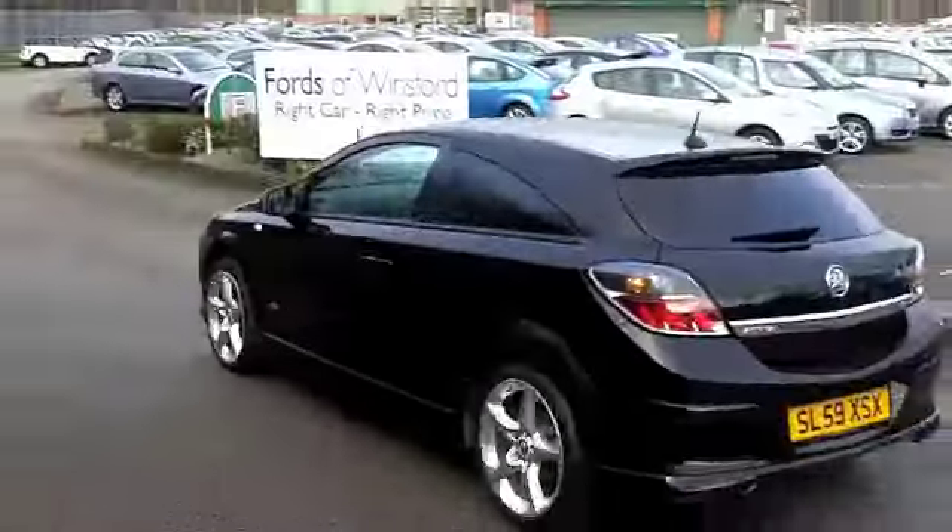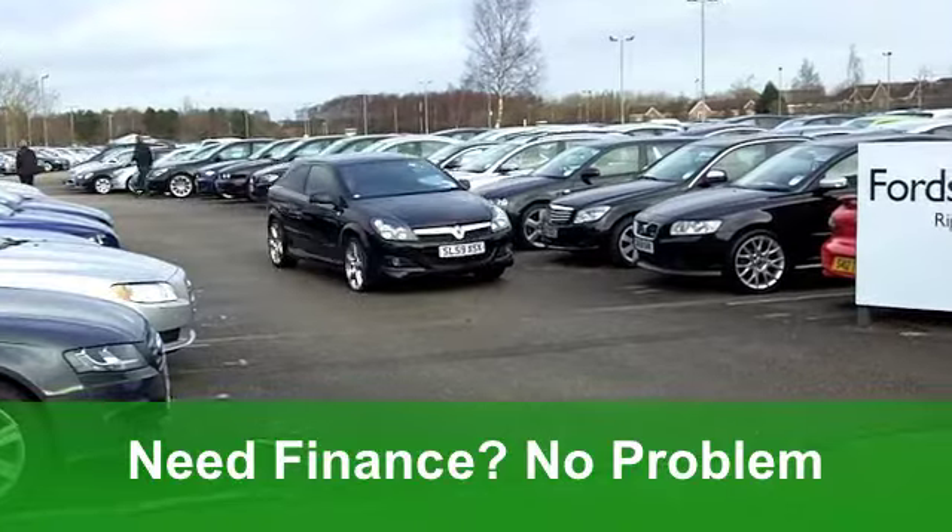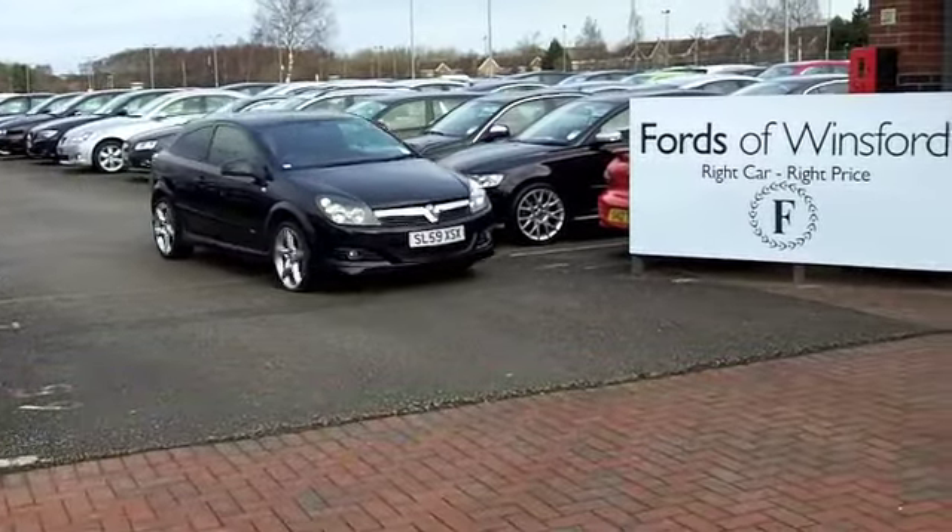Now these cars are very decent to drive. You'll get 0-60 in 9.4 seconds but still you'll return around 39 miles per gallon.